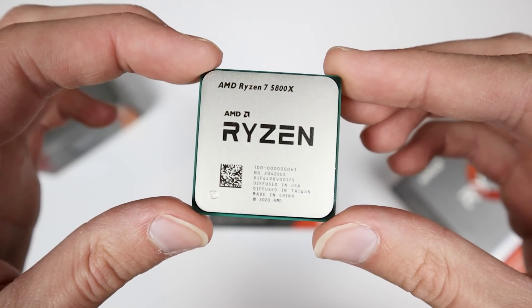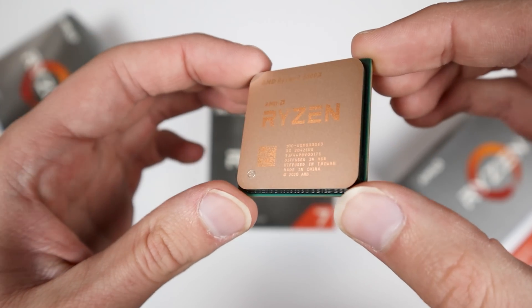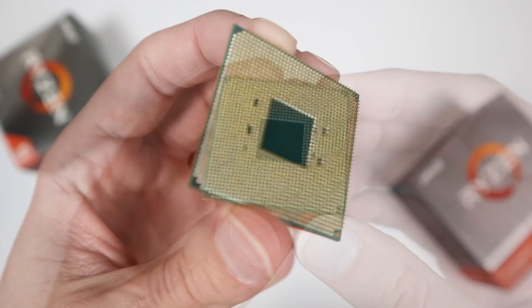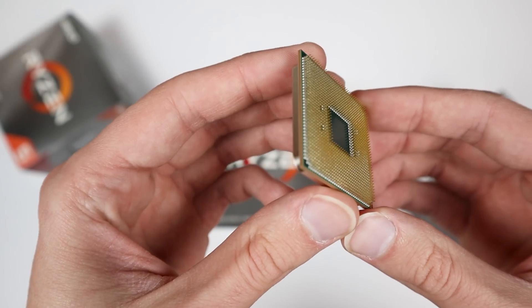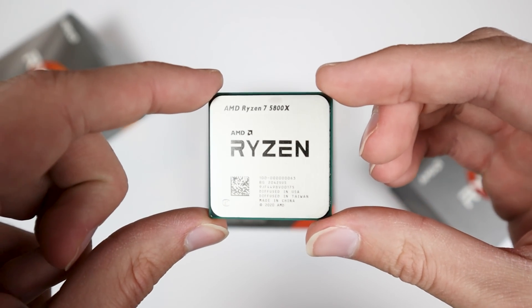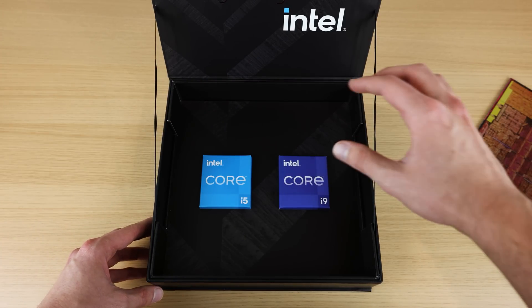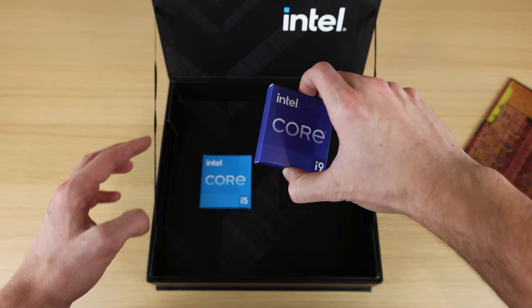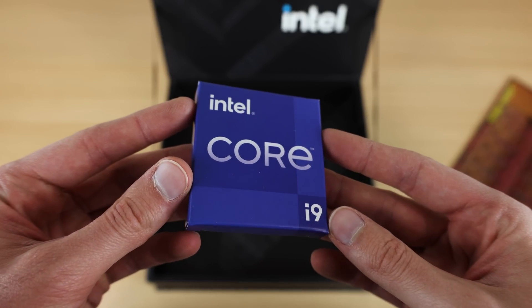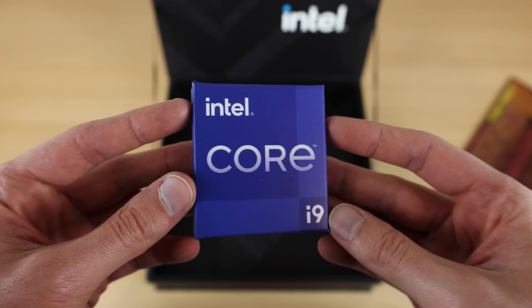However, there are a couple of things that could potentially allow Intel to still go toe-to-toe with something like a 3D cache version of the 5950X — which I think they're going to call the 6950X. First of all, this new 12900KS, because getting an extra 200MHz of all-core clock speed could allow them to get that little bit extra performance they need to get just that little bit closer.